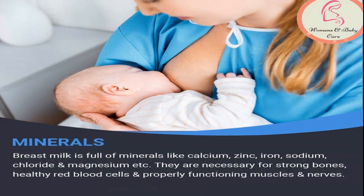The third nutrient found in breast milk is minerals. Breast milk is full of minerals. Some of the minerals in your breast milk are iron, zinc, calcium, sodium, chloride, magnesium, and selenium. Minerals, like vitamins, are needed for healthy growth and development. They help to build strong bones, make red blood cells to transport oxygen through the body, and keep muscles and nerves functioning properly.